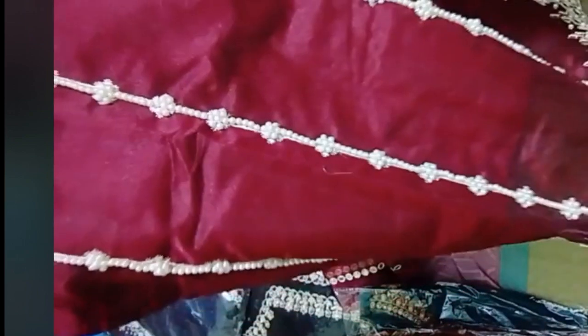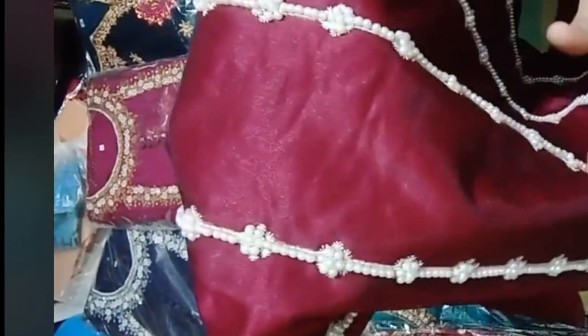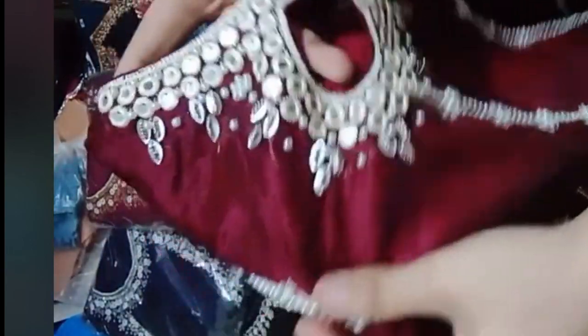It's a whole handwork. It's a handwork embroidery. Check the neckline — it's a very beautiful neck style. Let's check the neckline; it's a very beautiful neck style.